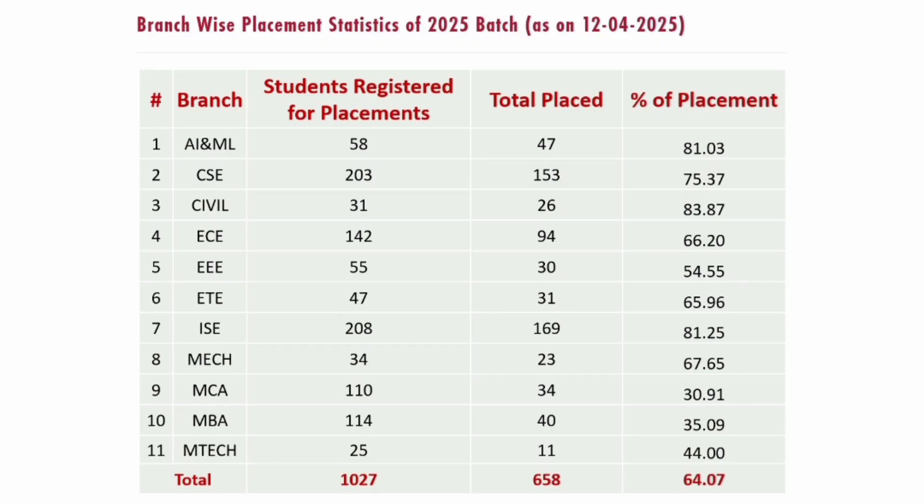EEE branch — 55 students eligible, 30 placed, 54% placement. ETE (Electronics and Telecommunication Engineering) — 47 students eligible, 31 placed, close to 65% already done. Information Science Engineering — 208 students, 169 already placed, 81% placement already done. Mechanical — 34 students registered, 23 placed, 67% placement already in 2025.